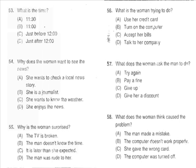Questions 53 through 55 refer to the following conversation. 'What time does the last local news come on? I want to find out tomorrow's weather.' 'You just missed it — it's on from 11:30 to midnight.' 'You mean it's past 12 already? Where did the time go?' 'Well, we didn't get home until after 11, did we?' Number 53: What is the time? Number 54: Why does the woman want to see the news? Number 55: Why is the woman surprised?